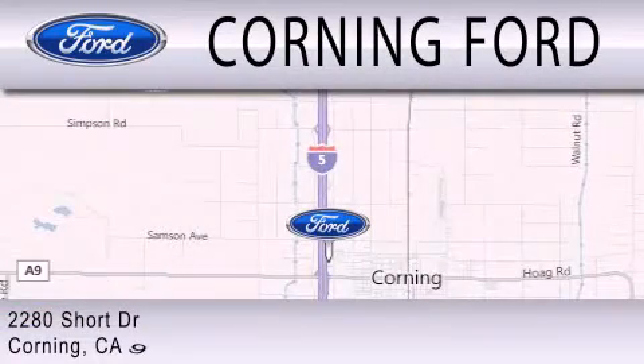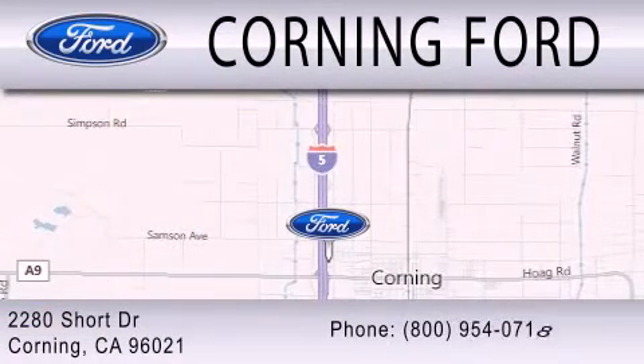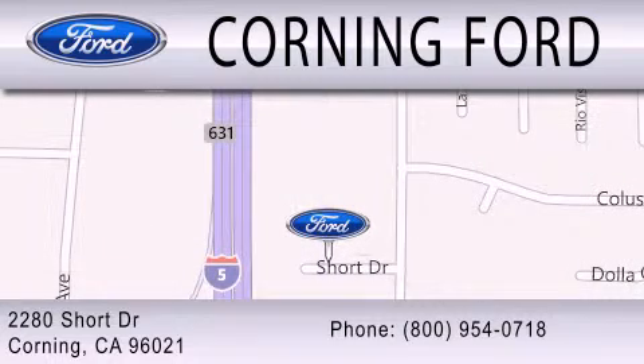We're located at 2280 Short Drive in Corning. Get the best price the first time from our internet sales department and get one step closer to your next vehicle. Corning Ford.